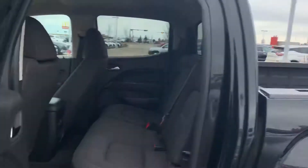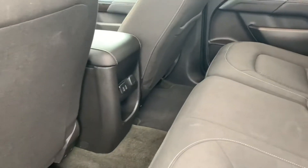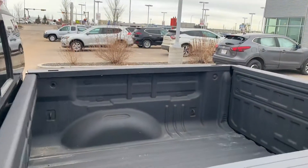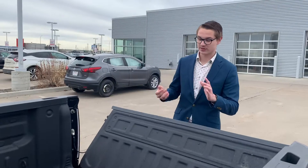On to the back here, tons of spacious seating. These are stain-resistant cloth seats, two USB ports back there, and your 12-volt charging port, just in case your passengers in the back needed to charge their devices.